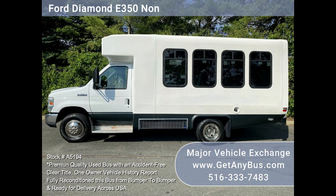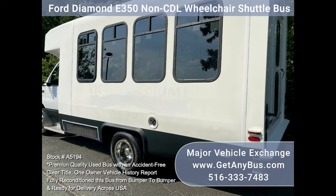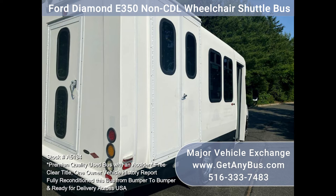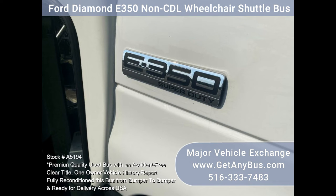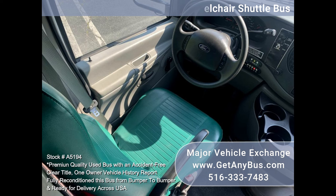This bus will be perfect for short town routes to long trips or tours. From the interior to the tires, this bus is one of the nicest on the market today. The bus comes completely serviced and checked out by professional bus mechanics. This procedure helps ensure that every feature on the bus performs as it was designed to. The undercarriage of this vehicle is clean and free of any fluid leaks. This bus runs and drives great.